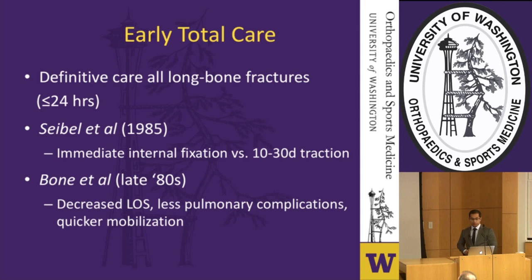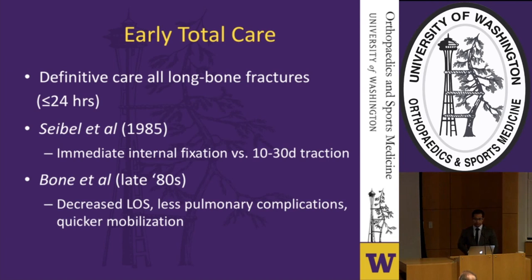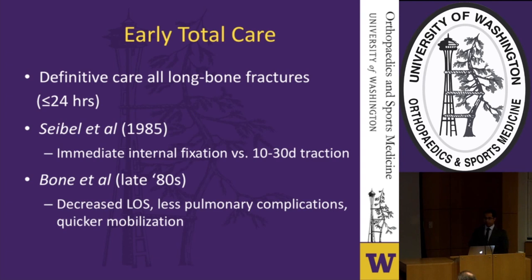Early total care, as the name implies, is based on definitive care of long bone injuries within the first 24 to 48 hours of presentation. Cybelle et al. first popularized this in the mid-80s, comparing intramedullary fixation within 24 hours versus up to 30 days of delayed fixation, showing increased postoperative complications including infection and pulmonary failure with delayed fixation. Bone et al. in the late 80s demonstrated decreased length of stay, fewer pulmonary complications, and quicker mobilization with an early total care approach.